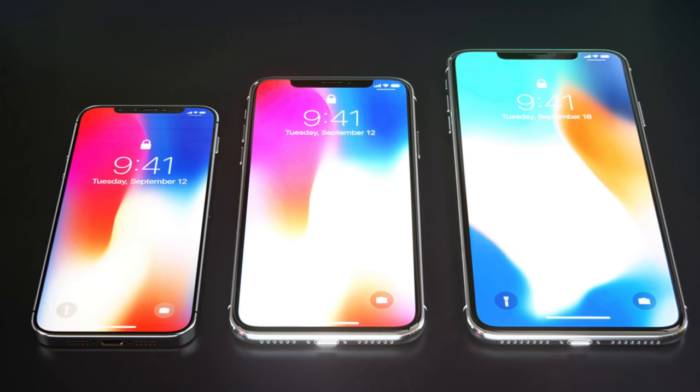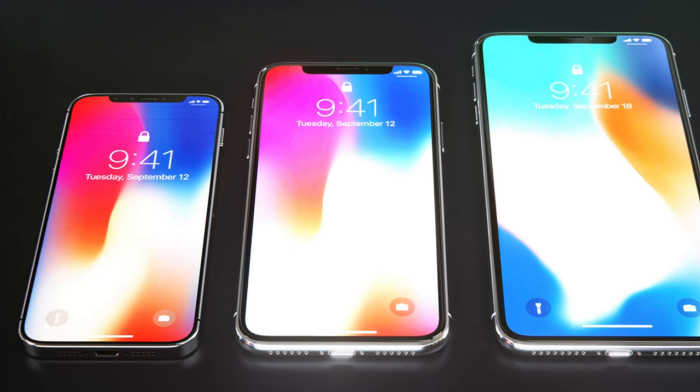I'm not mad per se, I'm just very confused. The purpose of this phone is to appeal to budget users, people who want a smaller screen. Why make the screen bigger on a phone that's catering to budget users?